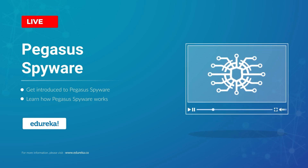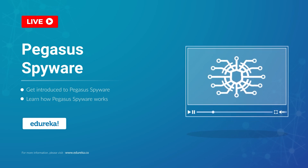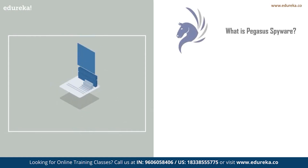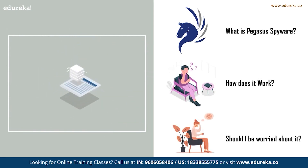If you have read or seen the news recently, you would definitely have come across a spyware called Pegasus. According to reports, the spyware has been used to spy on around 50,000 mobile devices. The question is: what is this spyware, how does it affect a mobile device, and should you be worried? We are going to answer all these questions in today's session.